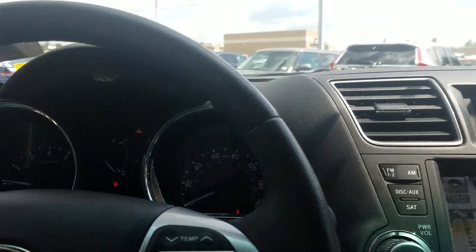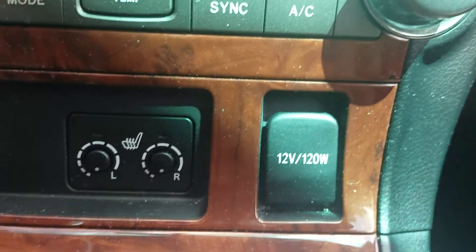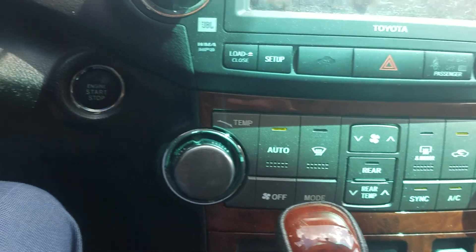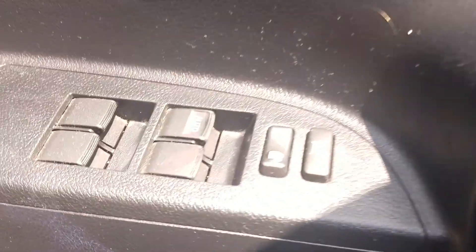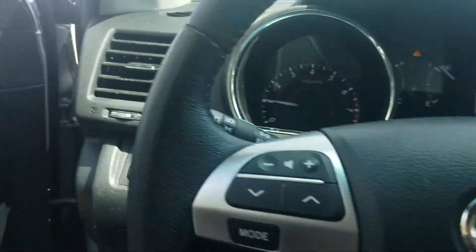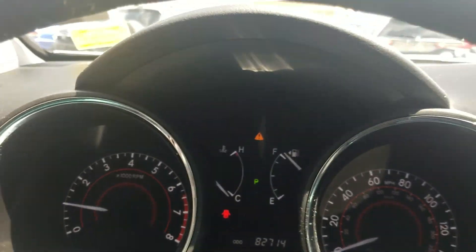I know you asked about a cold weather package and a tow package. I don't think it has a tow package, but I believe the heated seats constitute a cold weather package. We also have auto dimming headlights, power windows including auto for the driver's side, and 82,000 miles on a car that's eight years old — that's an excellent year-to-mileage ratio.